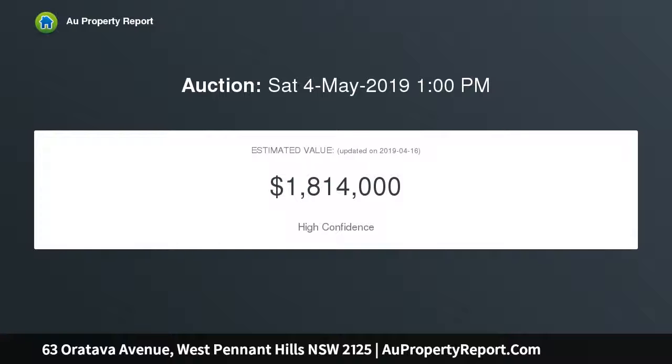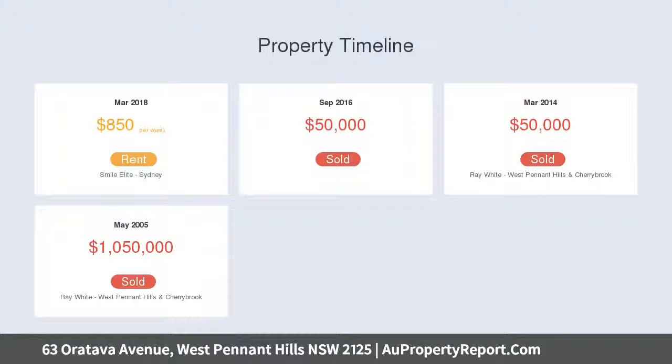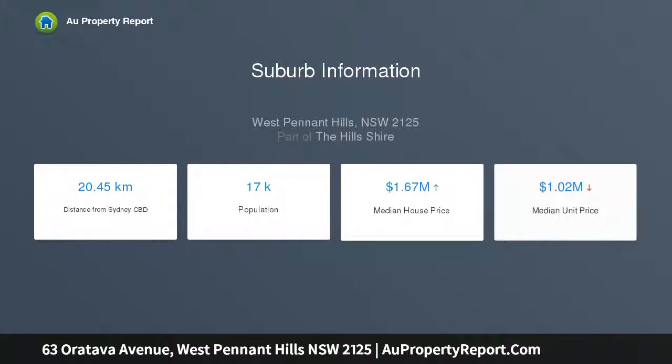The home presents beautifully — open and light filled with modern finishes, stunning timber flooring, and a well designed kitchen. You can watch your family swim from the kitchen window. Features include reverse cycle air conditioning and a fireplace that heats the entire home.